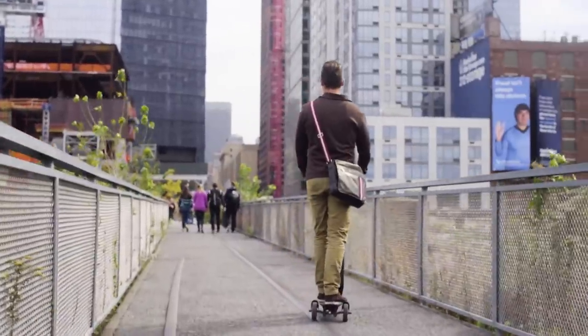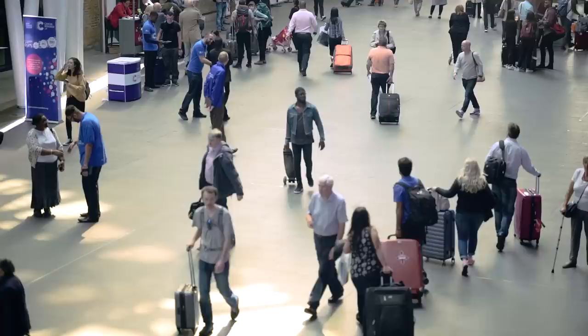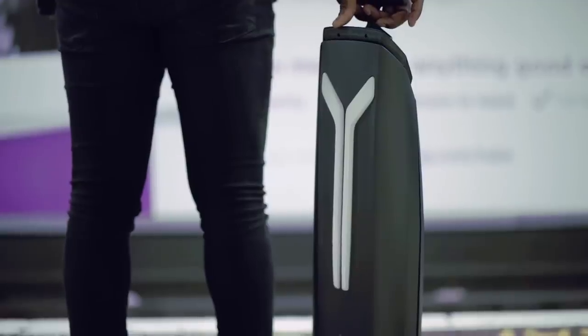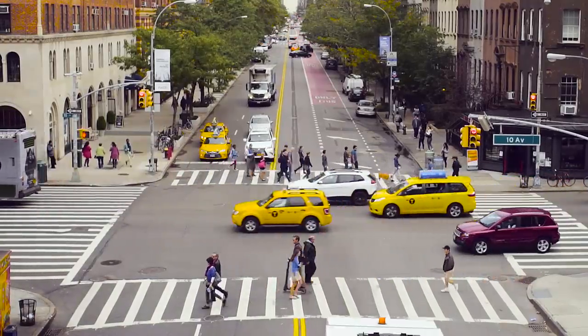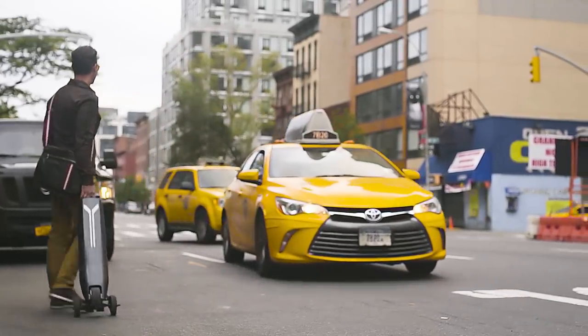The Emotor Go is going to transform the way people use personal transportation. They say that personal transportation will double by the year 2025. A lot of commuters find themselves with the issue that public transportation is one or two miles away from their home. They feel bad that they're driving for that short distance. The Emotor Go is a solution for the first mile and the last mile dilemma.